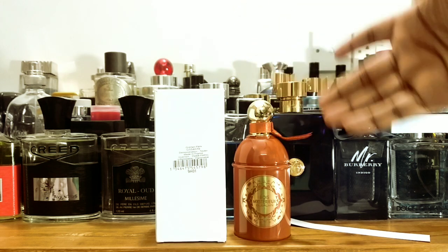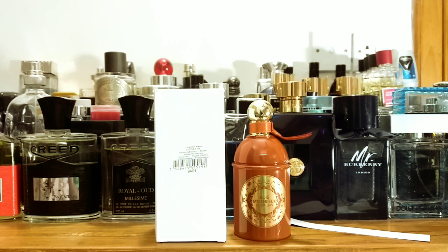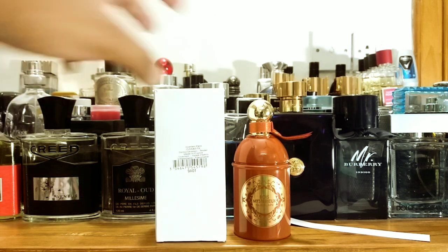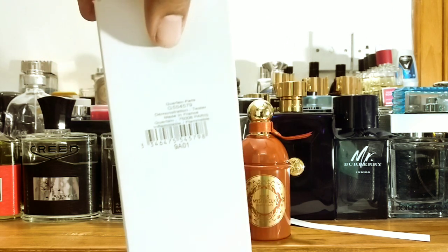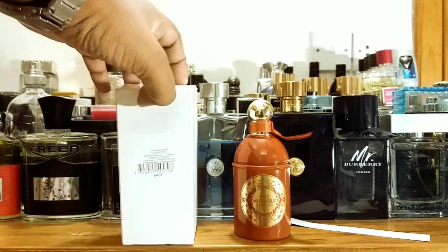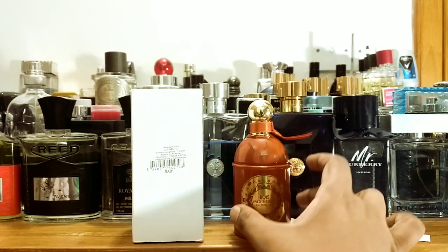It's a tester unit, 100ml, and you can get these fragrances for a little bit cheaper price than full presentation. For the tester box, you get a generic box like a typical tester — it doesn't say 'tester' big, but it will say somewhere 'demonstration' or 'tester.' Nothing much on the box, but at least it's something better than nothing. If you buy full presentation, you get a nice box.